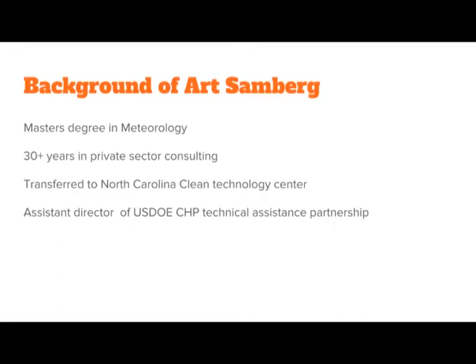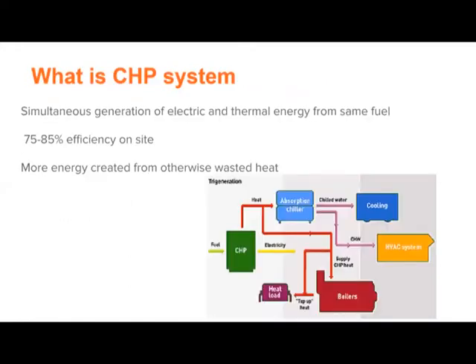Ever since I've been there, I've been the assistant director of the USDOE program called the Combined Heat and Power Technical Assistance Partnership, which is a national program intended to provide education and technical assistance to facilities that are interested in the benefits of combined heat and power. Could you explain to us a little bit about what exactly is combined heat and power?